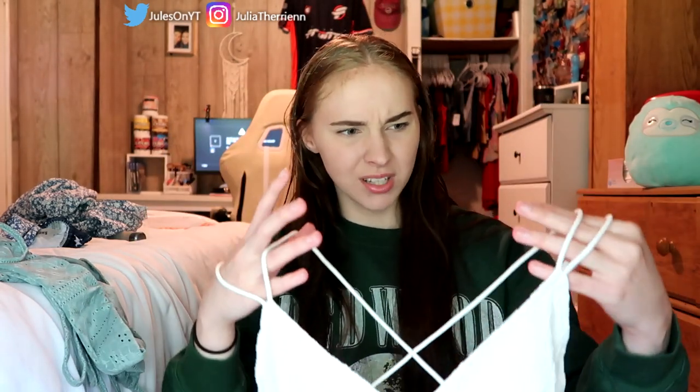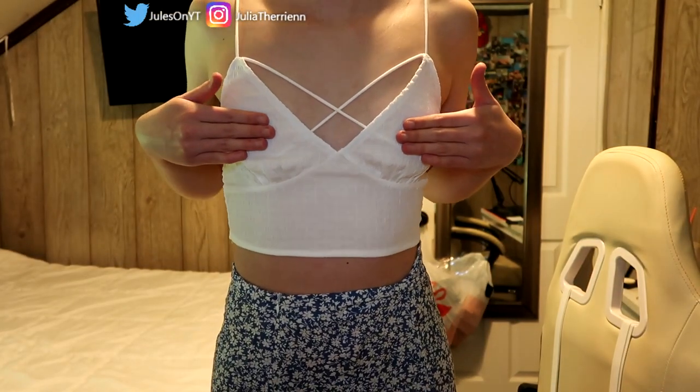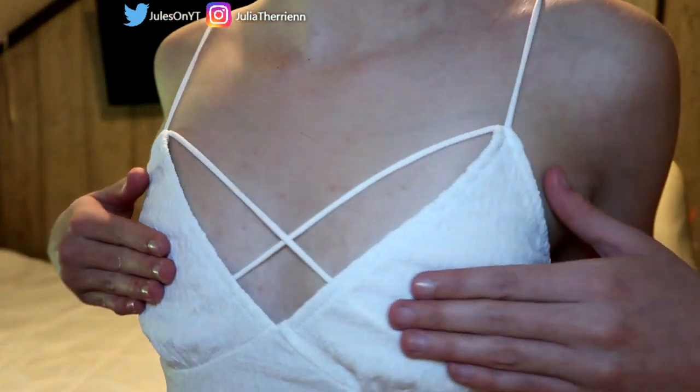I kind of just needed a basic white tank top. This one crosses in the front on your chest — or is it supposed to be in the back? Did I do this wrong? We'll find out later. Yes, it's see-through, but I honestly think with a nude bra you will be golden. It's Shein. I give this tank top honestly like a 5 out of 10— it does what it's supposed to do.